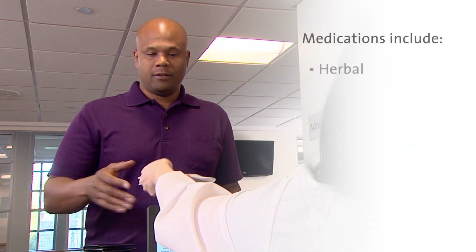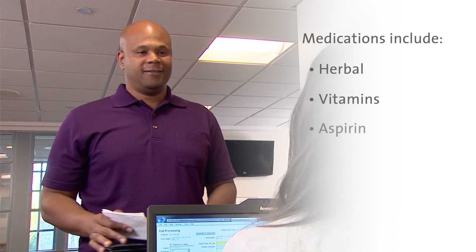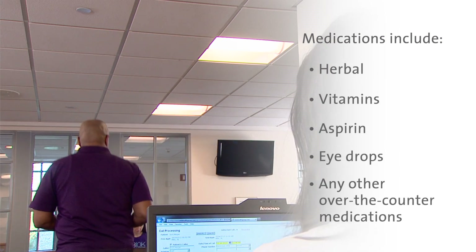These include herbal supplements, vitamins, aspirin, eye drops, and any other over-the-counter medications.